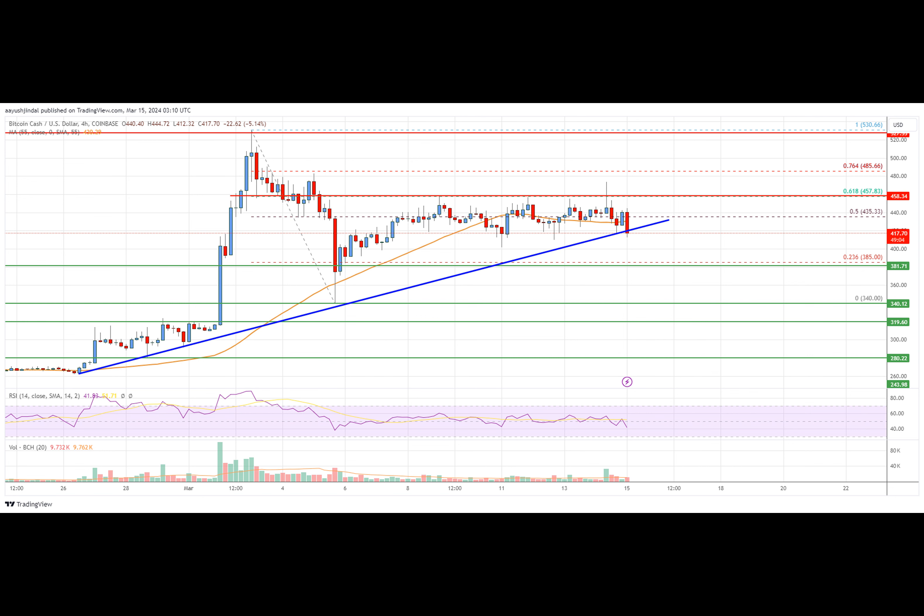In short, keep an eye on the 440 and 450 resistance levels. A break above these levels could lead to a fresh surge for Bitcoin Cash.